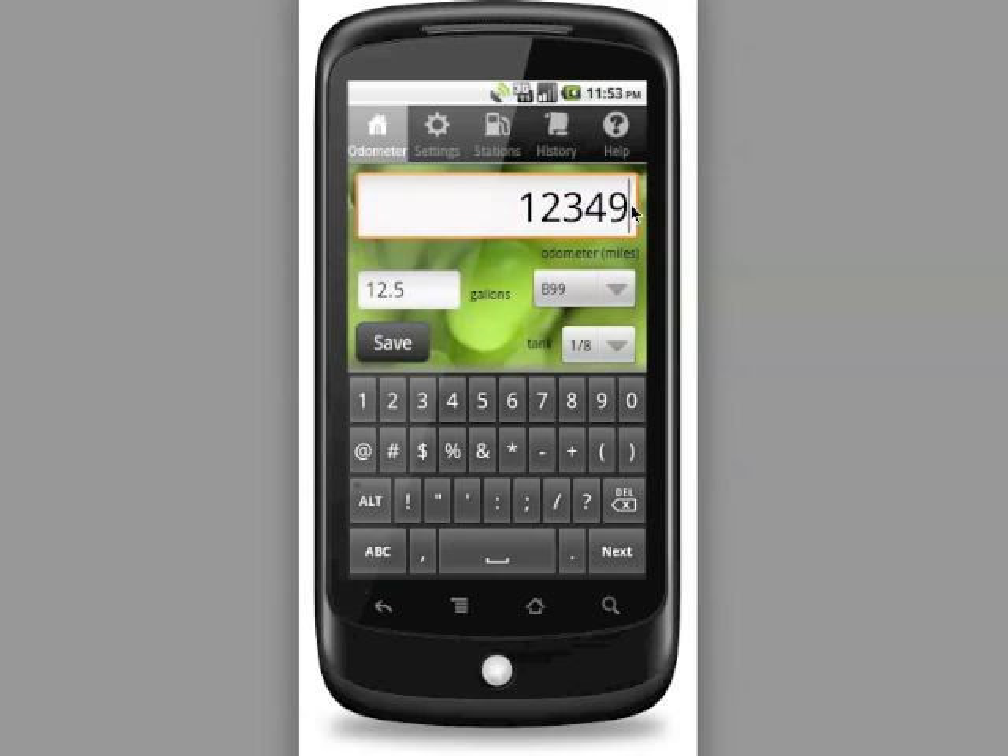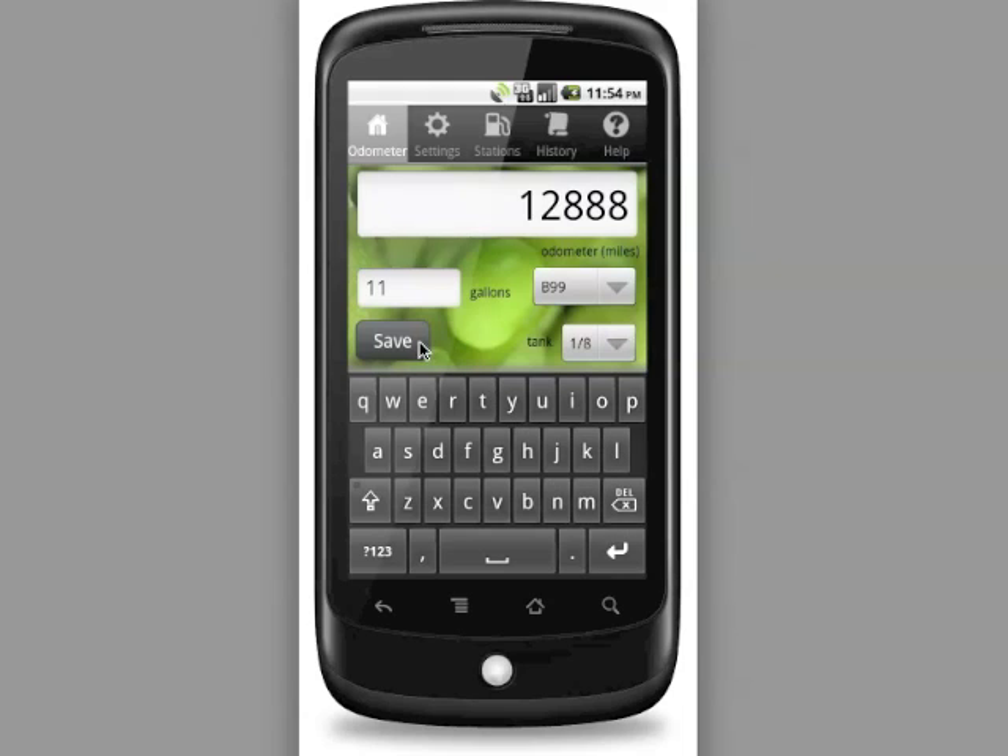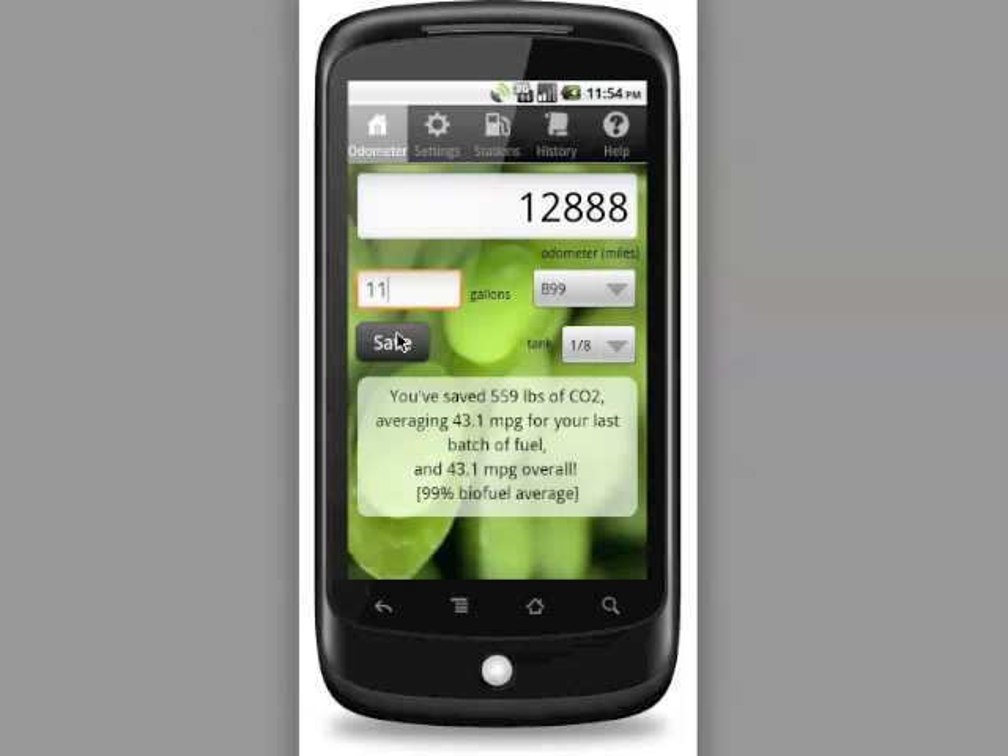Let's fast forward a couple of weeks and say that we're filling up again. We'll enter our hypothetical new odometer reading and 11 gallons purchased — B99 again — and save. The app now shows that for this last batch of fuel we averaged 43 miles per gallon. Since we've only consumed one batch of fuel so far, the total fuel economy is also 43 miles per gallon. This number will change over time, but it's a great way to keep track of your mileage and any changes associated with your car's performance or with using different blends of biofuel.